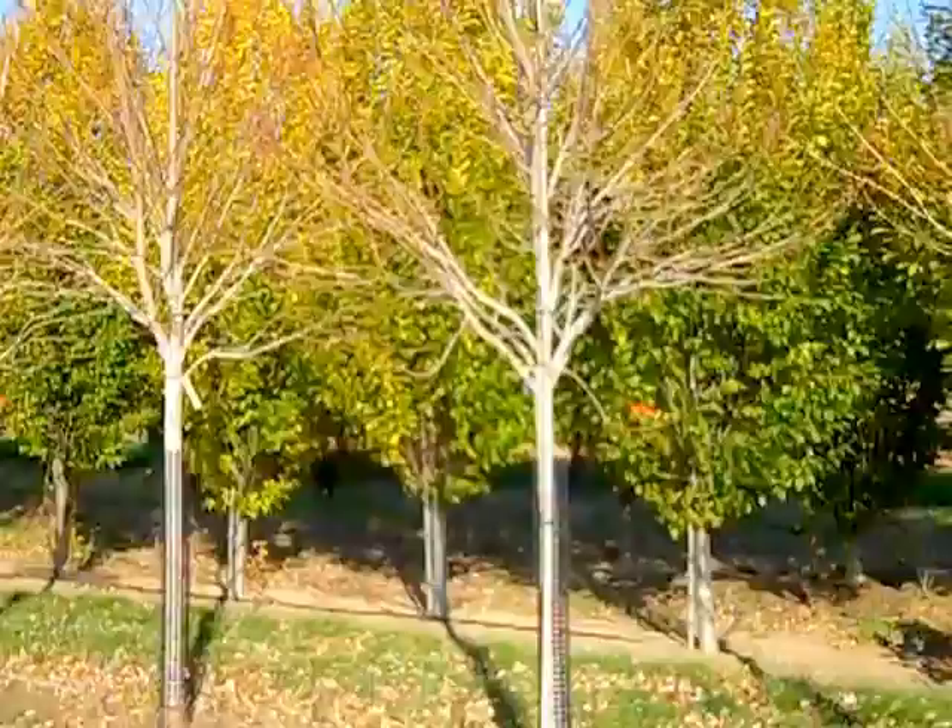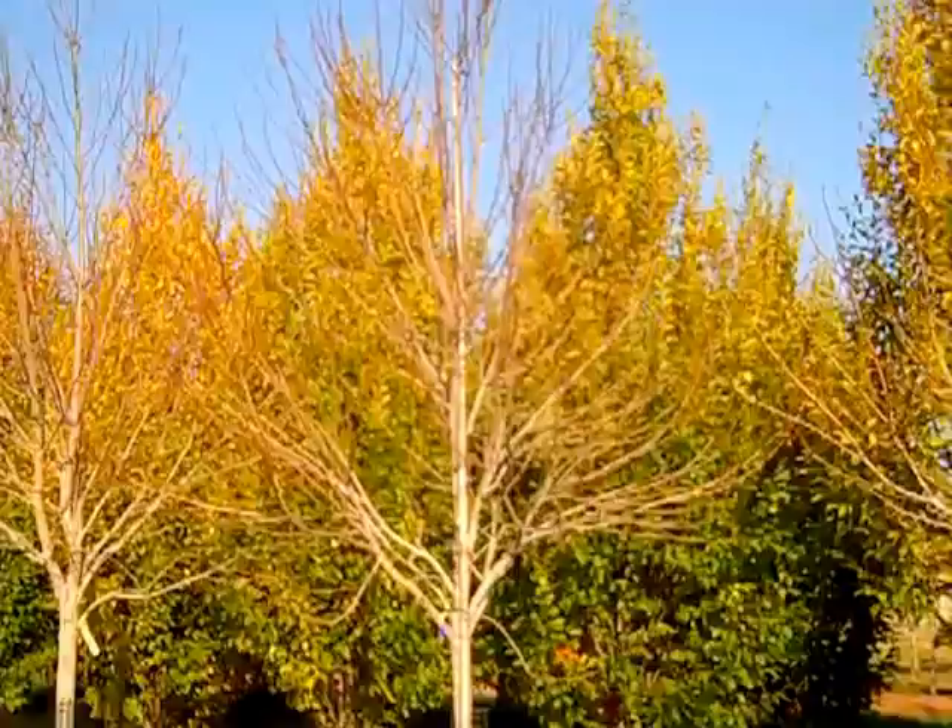Here we have another look at those Acer Sun Valleys — really nice full heads. These are two-and-a-half to three-inch.